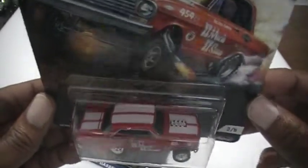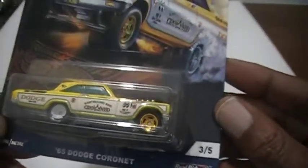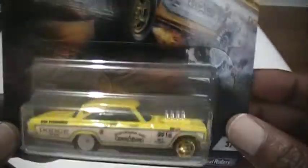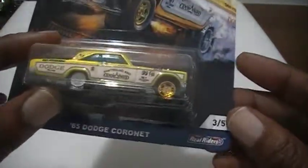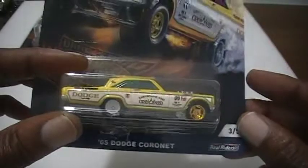Number two is the 63 Chevy Nova with the white stripe. Number three is going to be the yellow Cornet — I think this is the one my brother liked the best. He was like 'get me that yellow Cornet.'